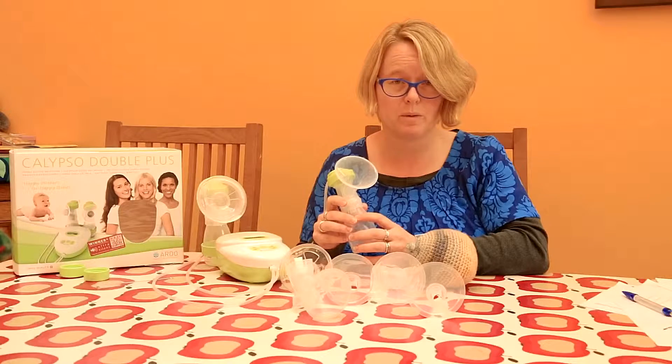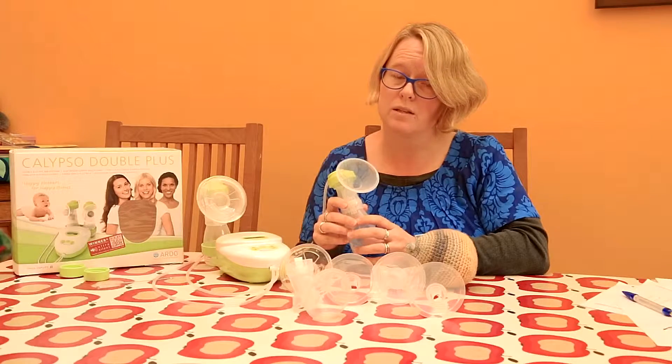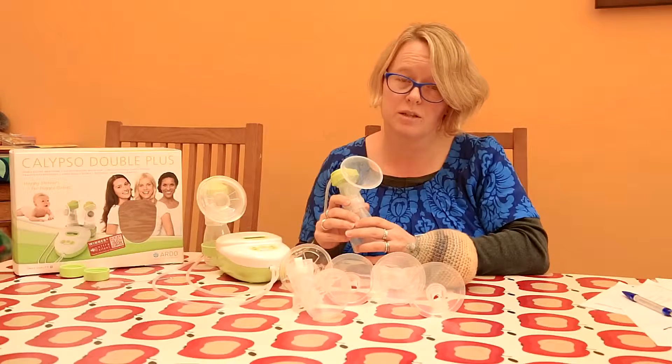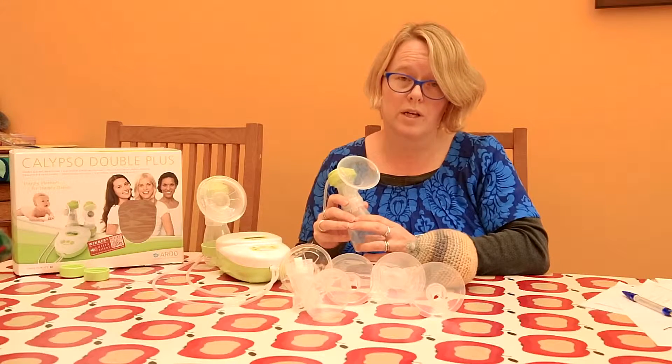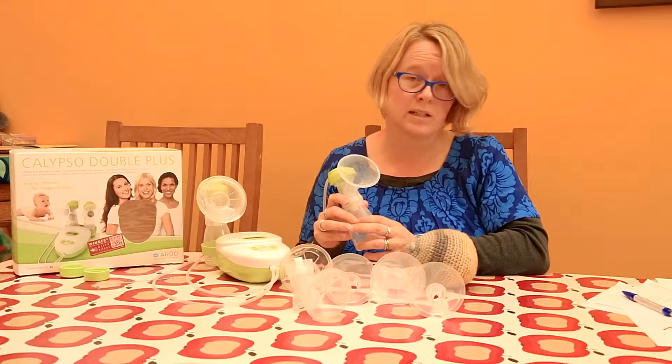If you're really worried about your milk supply, you can always contact a local breastfeeding counsellor or lactation consultant, as there are some other things they can do to help you. Or you can call the National Breastfeeding Helpline or contact Ardo.